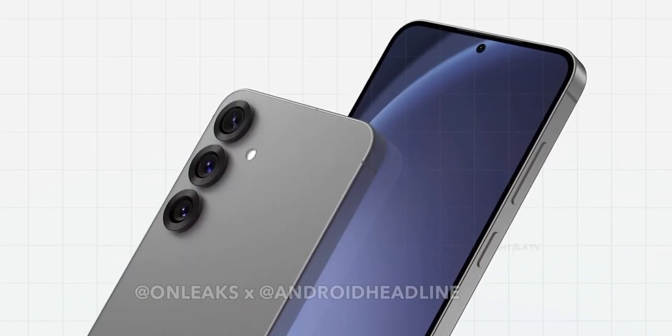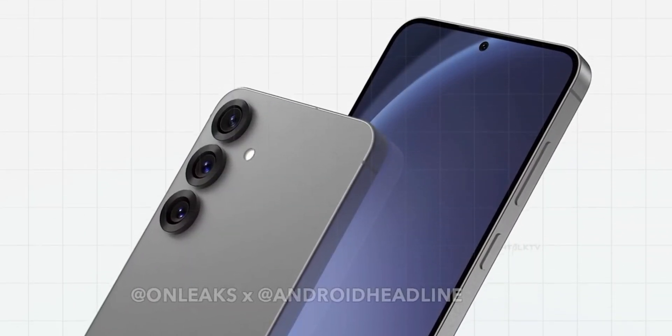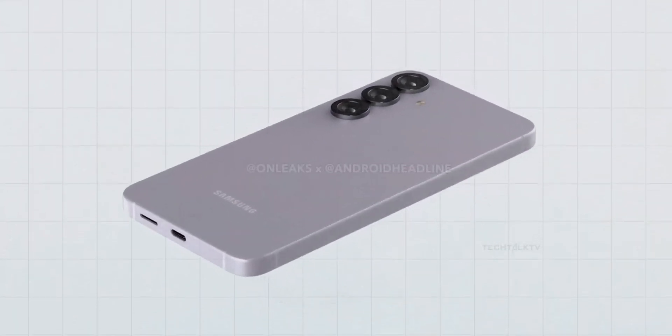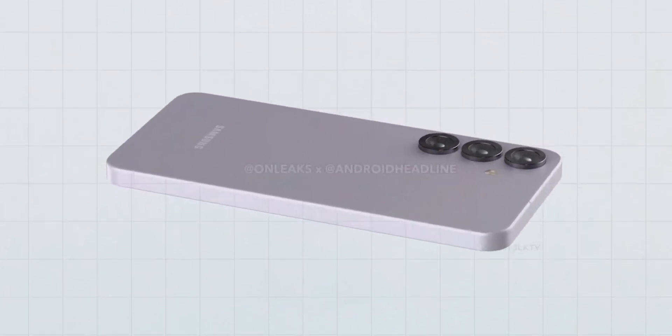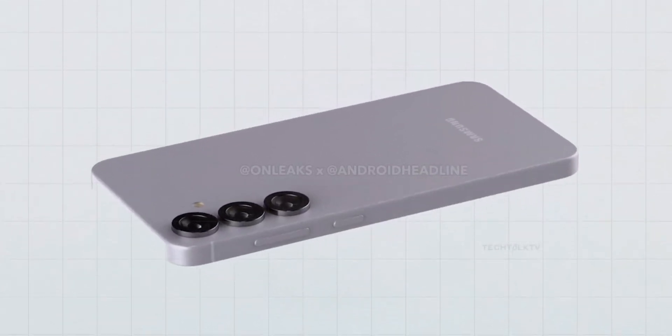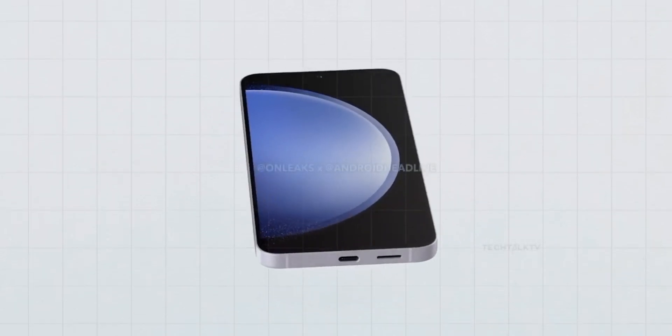Now, let's talk processors. According to the listing, the S25 Ultra packs an octa-core Qualcomm chip, but here's the catch — it's not based on the upcoming Snapdragon 8 Gen 4's instruction set. Instead, it uses an older ARM V8 set. Interesting, right?